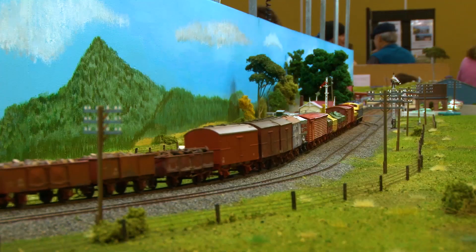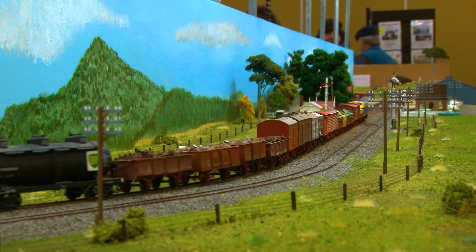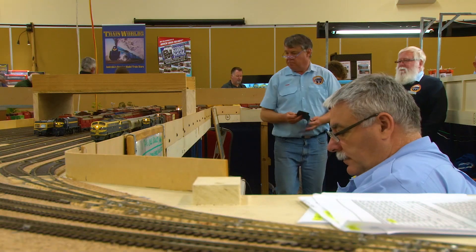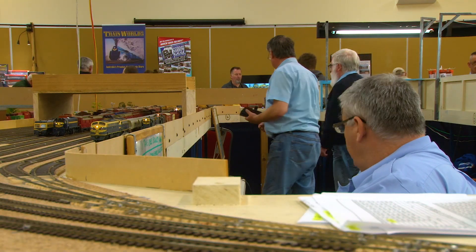We have experts on electronics, track laying, buildings, scenery, and painting backdrops. So it's a club event. You can do these at home, but the club makes it nice and easy.